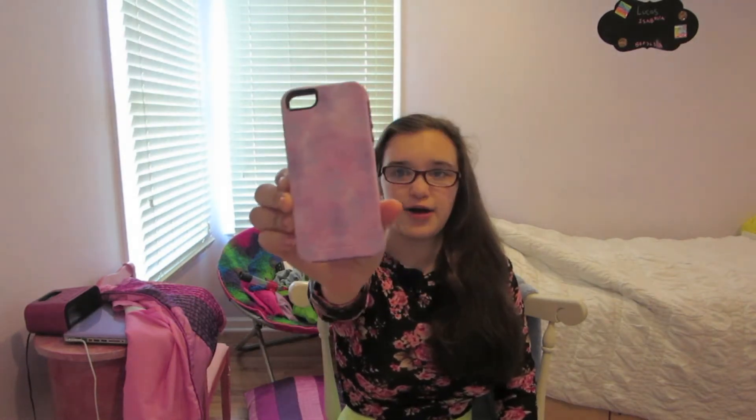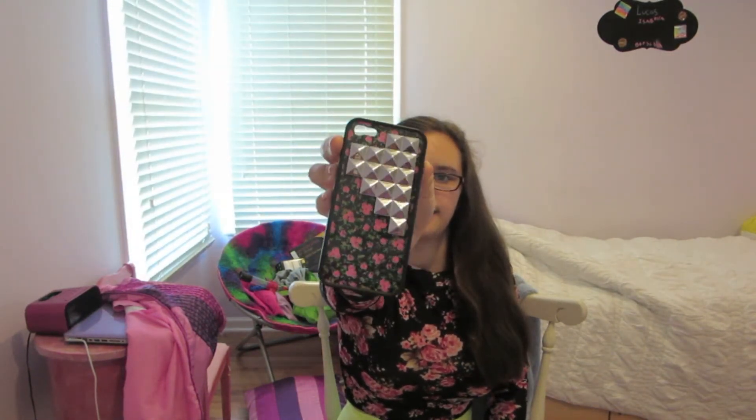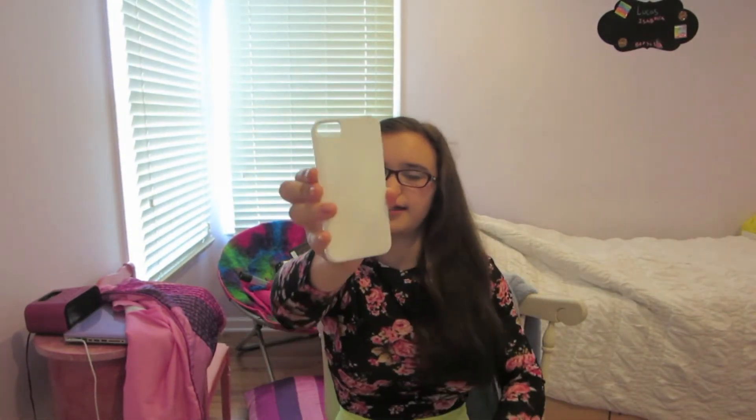Next one I have here is just this purple pinkish outer box. From Wildflower I have this floral studded silver case and I really like it. It's really cute. Then from Amazon I just have this plain white case.